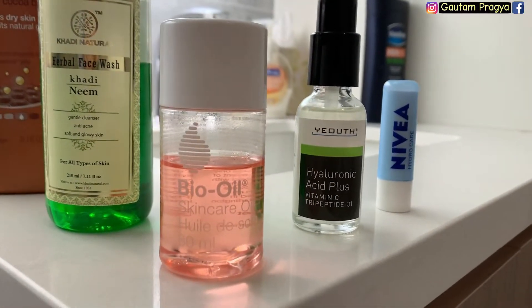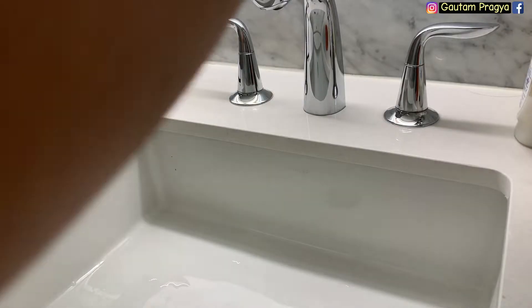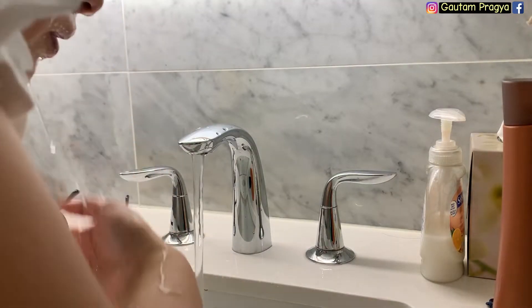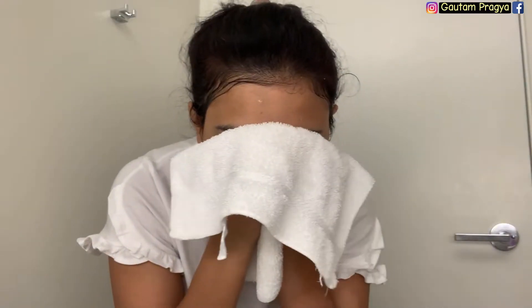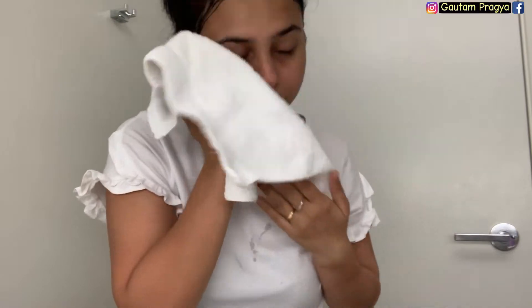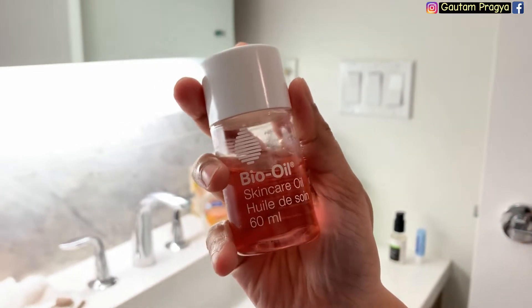I'll start with my Khadi cleanser, which is my face wash. I'll clean my face with that and massage for five to ten seconds, then rinse off with warm water. I use warm water to open up the pores so that whatever product I apply later will soak into my skin. Always use a fresh towel.